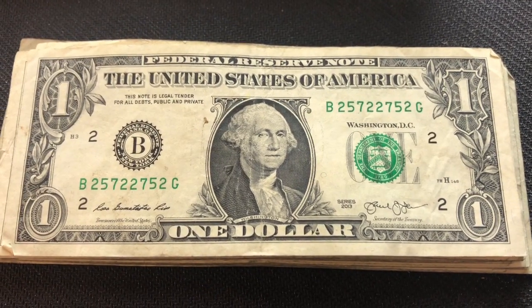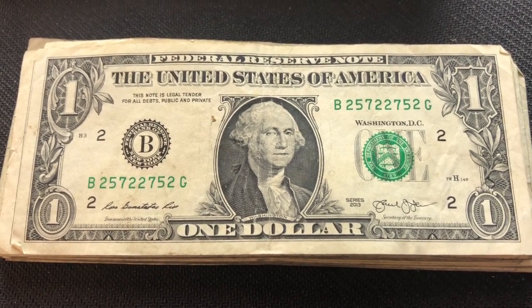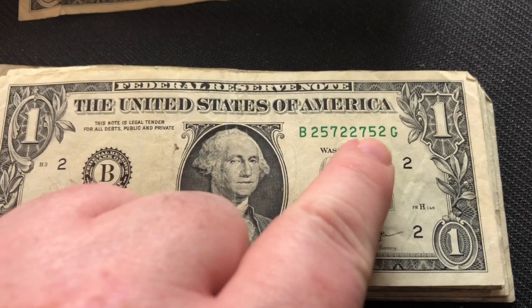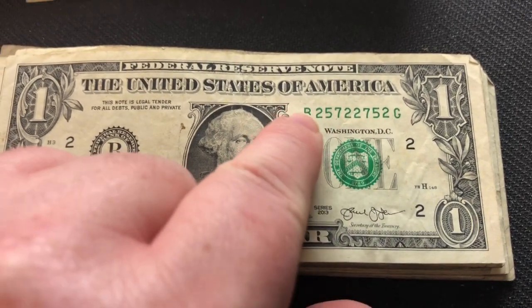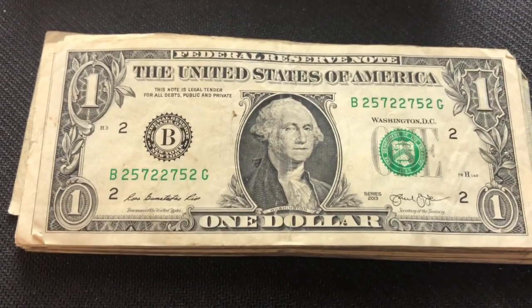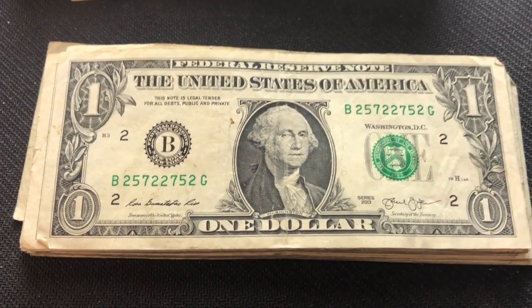Here's an interesting serial number — 2-5-7-2. This is a radar note: 2-5-7-2, 2-5-7-2. These can be quite collectible. I'm gonna pull this aside — that's a pretty nice find.